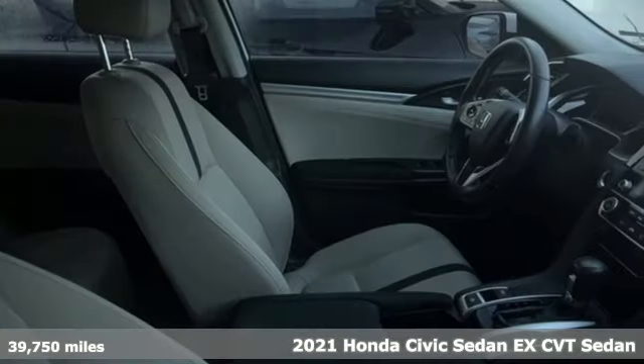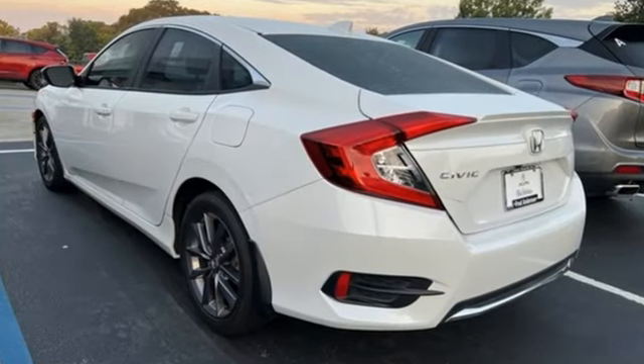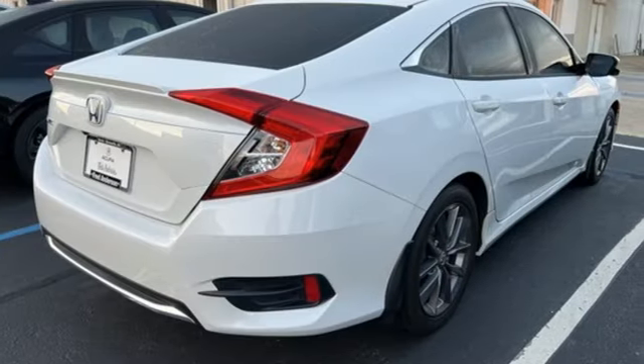Features include external memory control, doors and push button start proximity key, dual zone climate control, configurable instrument gauges, and wireless phone connectivity.